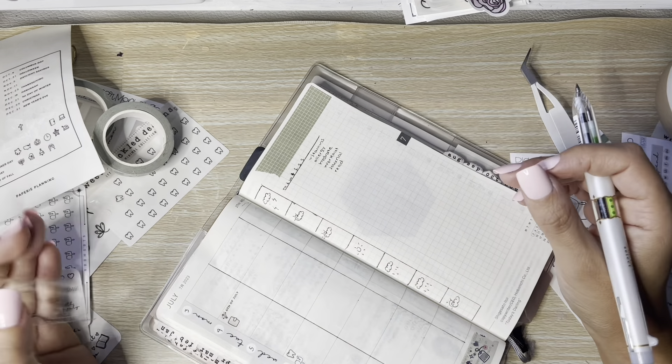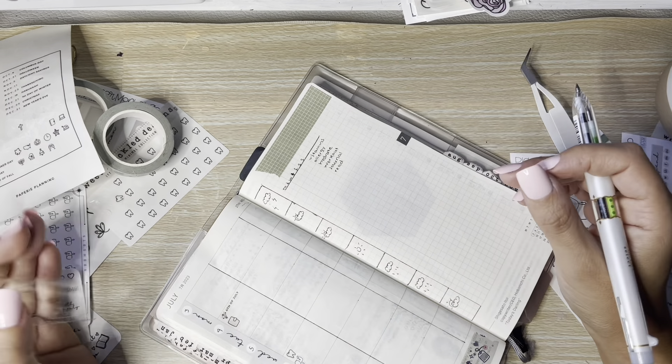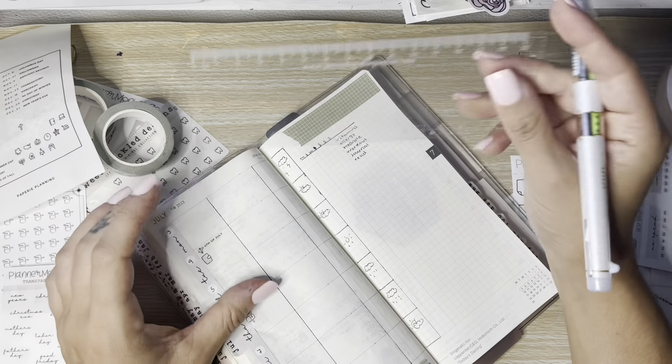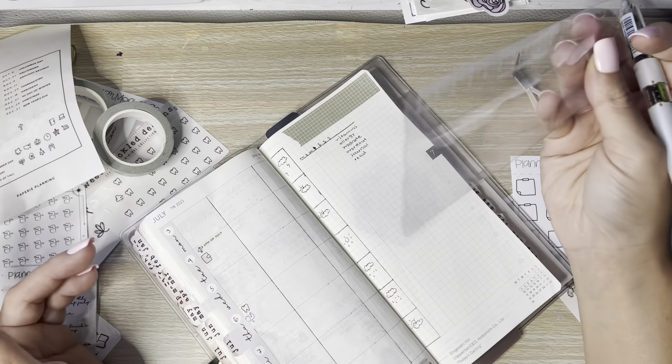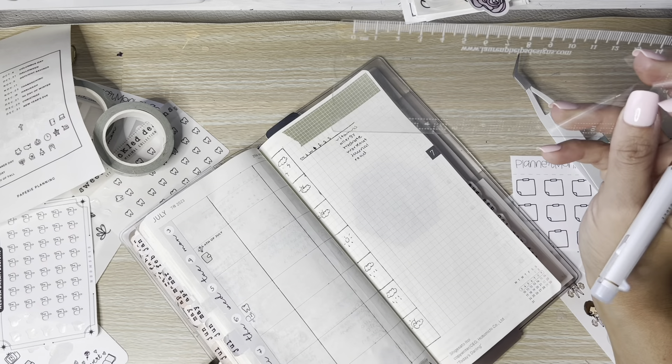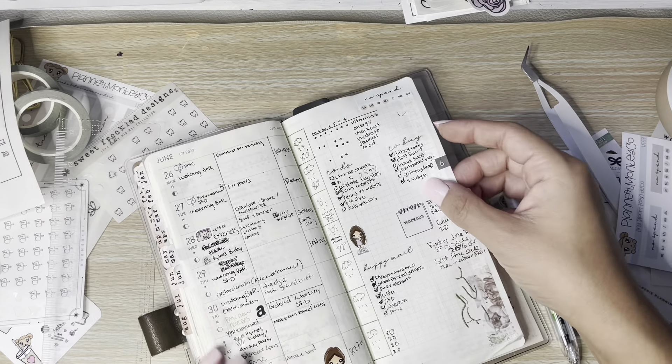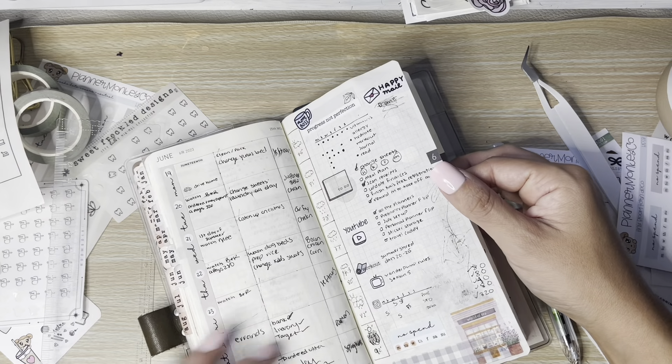I recently went through the Paper Replanting website because I hadn't been in a while. I've been trying to only buy the stickers I really need, focusing on saving and not buying stickers every time they get released. She has stuff specifically for the Hobonichi Weeks, like the dates — I might grab those so I don't have to keep writing out the days.